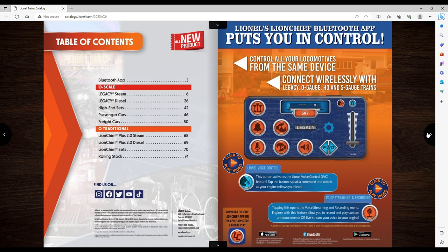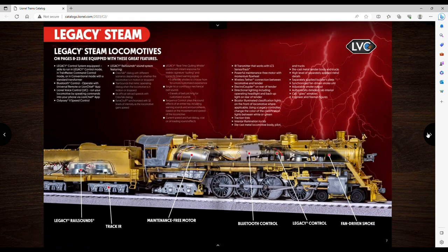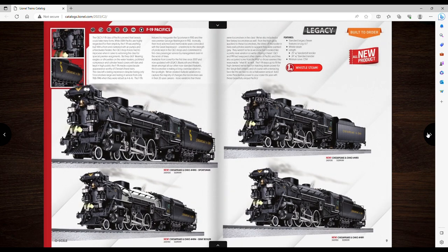Alright, O scale legacy steam — first up is the F19 Pacifics. You guys know I'm a diesel guy, even though I ordered that Camelback and I do want a Big Boy, but who doesn't want a Big Boy? These things really surprised me. I want one of these, and I'm going to give Lionel credit because the price doesn't seem that horrible for something this detailed.